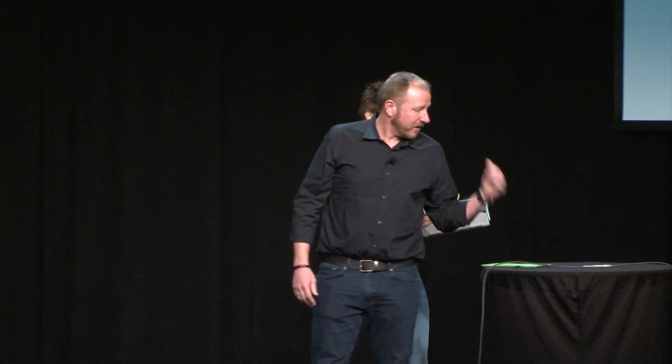Good morning, everybody. It's great to be here. I'm joined by my colleague Mark Schutz. He's going to help me. We are going to show some AR in action.